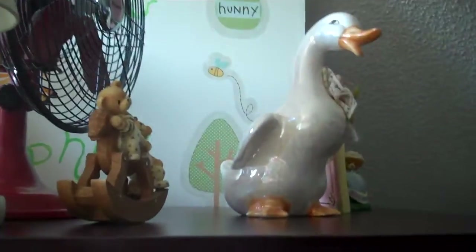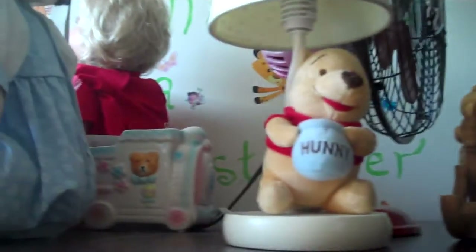Up on top there's my duck and another Pooh lamp, a fan, and a couple of older vintage dolls which I keep up, a Winnie the Pooh picture, and here's the top of my little dresser.